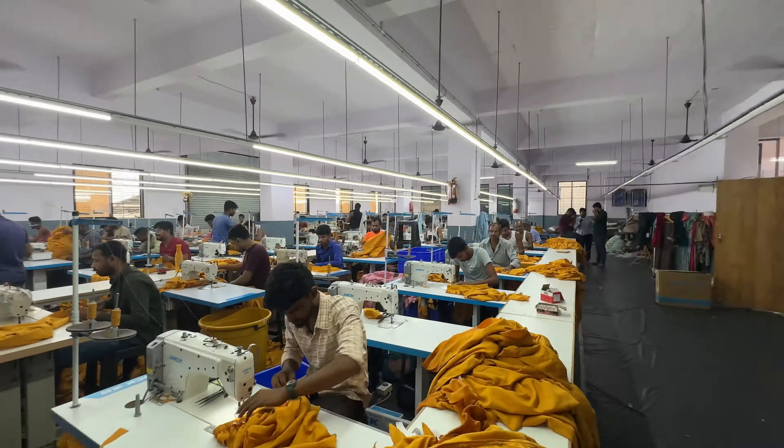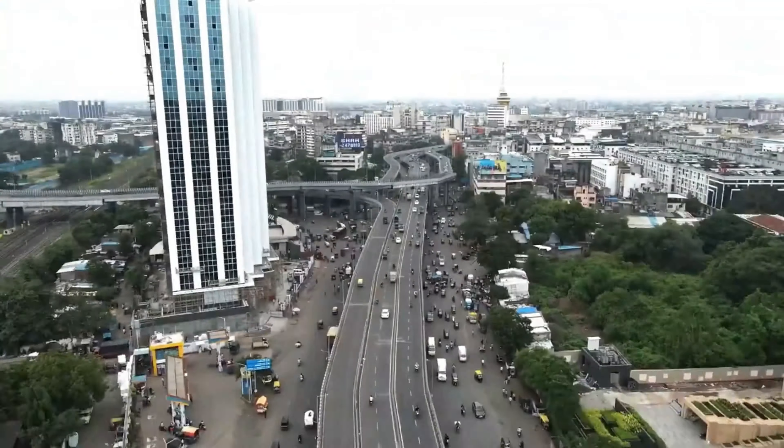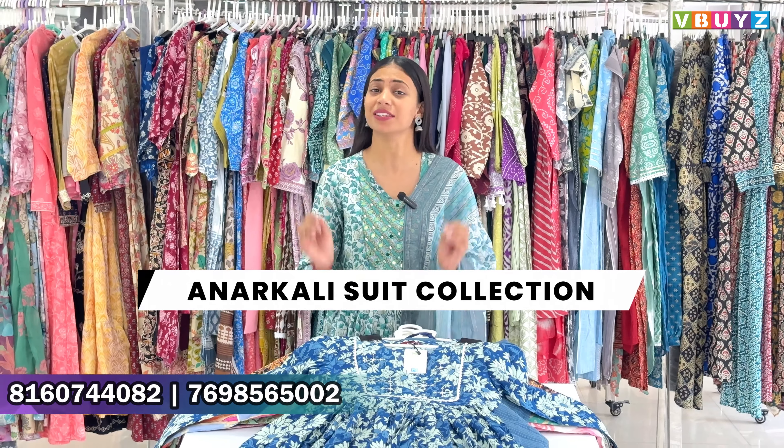Hello everyone, Namaste, and welcome back to V-Buyze. V-Buyze is a brand of knowledge and manufacturing. Our factory outlet is coming up. In this video, we are going to see a very good collection of Anarkali suits.